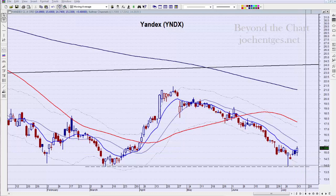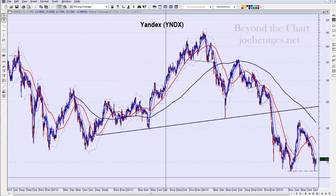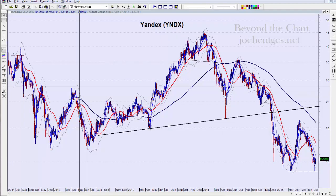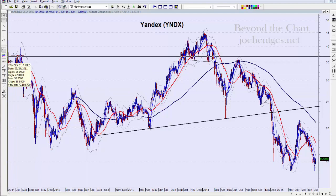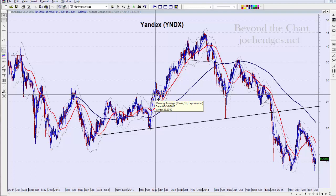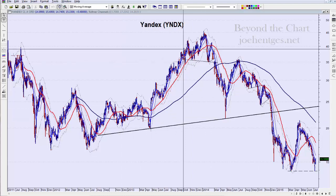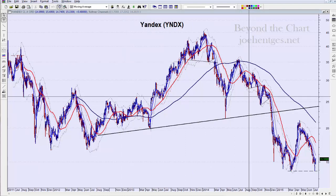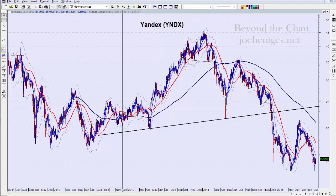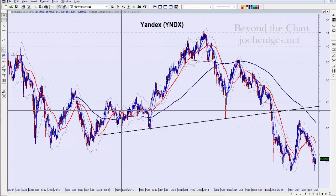Let me step back so you get a bigger picture on Yandex. This really looked like a big topping-out move. It went public back in May 2011, just a little over four years ago. This looked like a big topping move to me, but it may be too big to be what I'd call a consolidation.